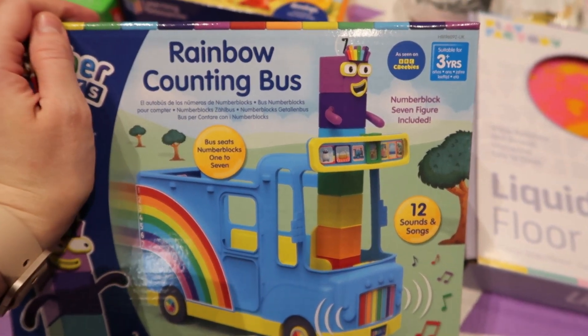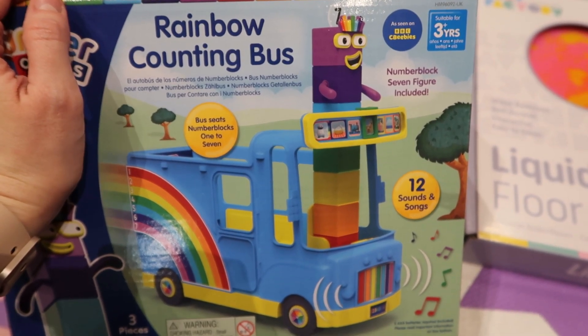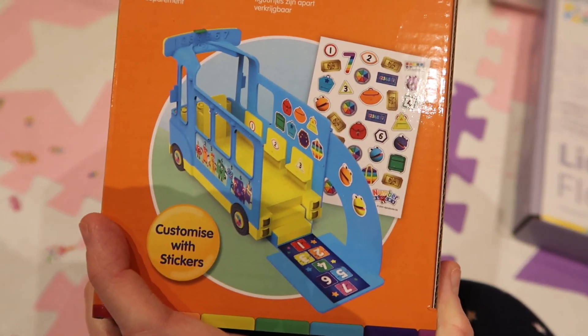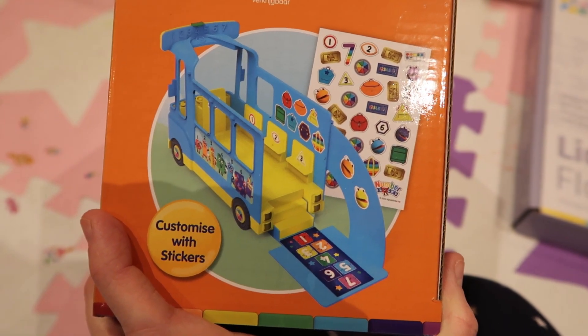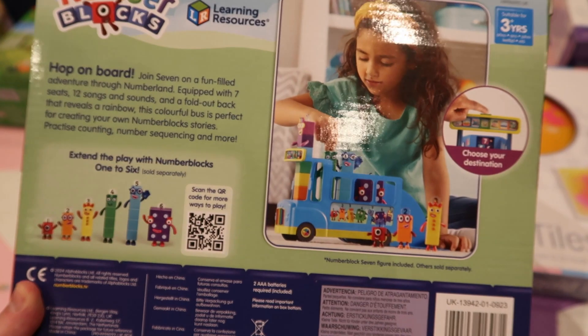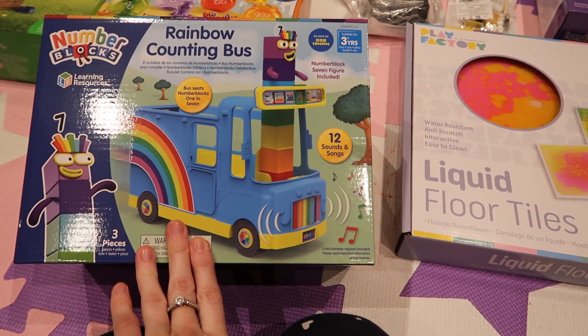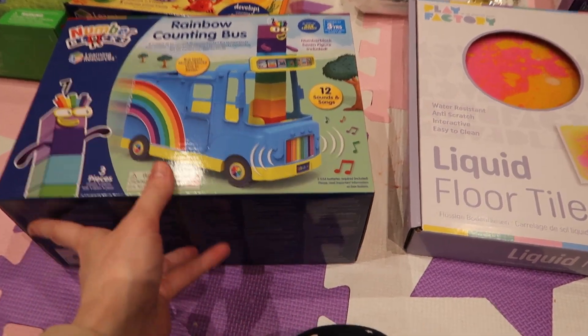You get number seven with this, and it looks so cool. There are stickers and it folds down at the back. It just helps her build on her imaginative play, so I thought it'd be really cool.